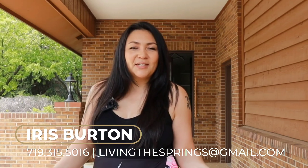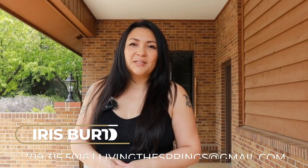If you've been dreaming about a home like this and you want a private tour, please feel free to reach out to me. My contact information is on the screen and in the description of this video.